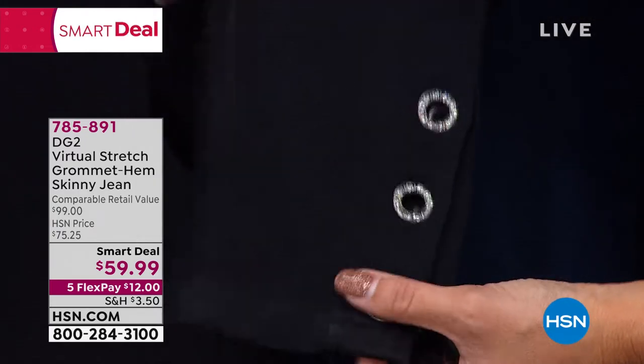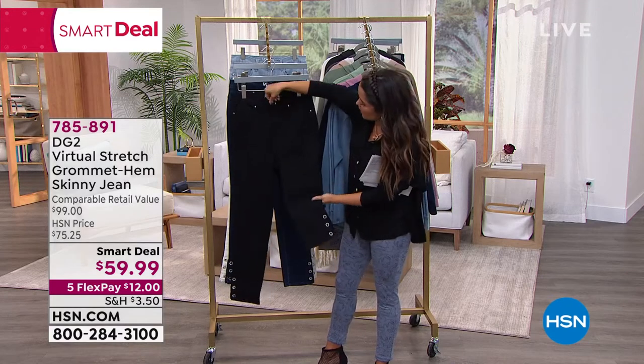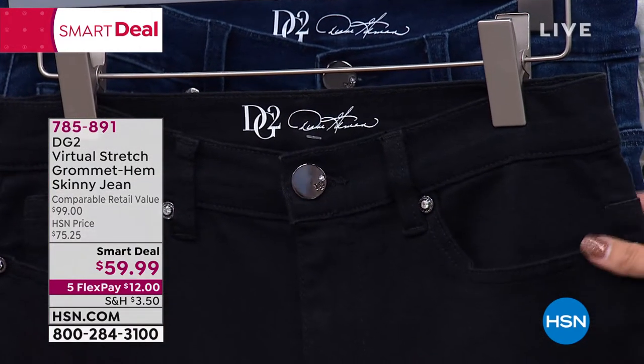On the back you have the grommets as well. This is the black, and the black is beautiful — it's got a hematite tone on the hardware. Up at the button you also have that little inset crystal, and also at the edge of each of the pockets. It's a really gorgeous detail.